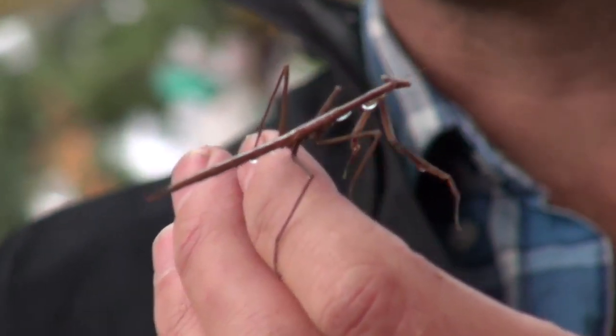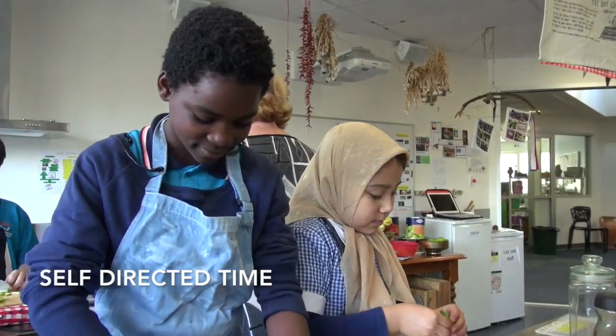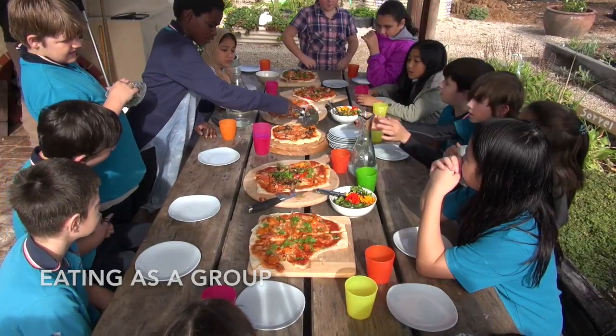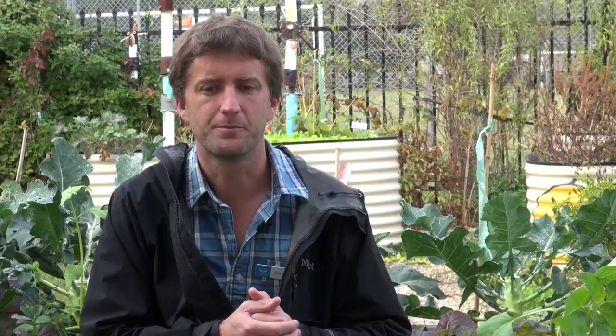Sometimes there'll be some self-directed time as well, so the students can work on what they want themselves. Then towards the end we all come together and eat as one big group. Sometimes that's outside in the garden if it's nice weather, more often it's in the Bambi7 cafe. And that's how the sessions run.